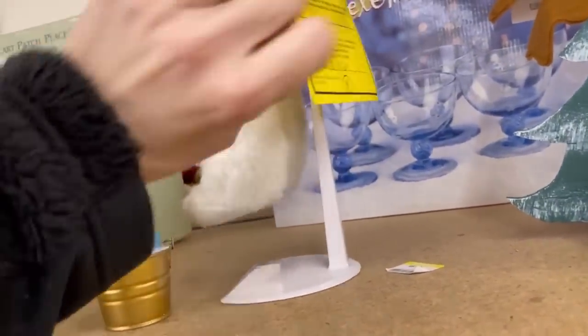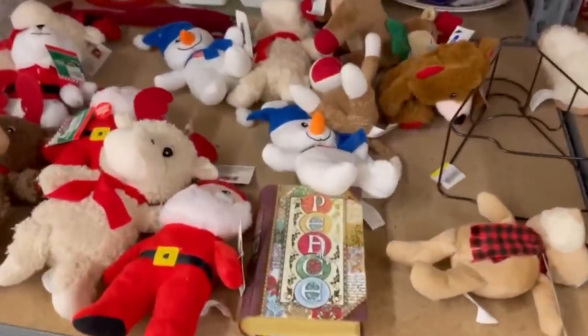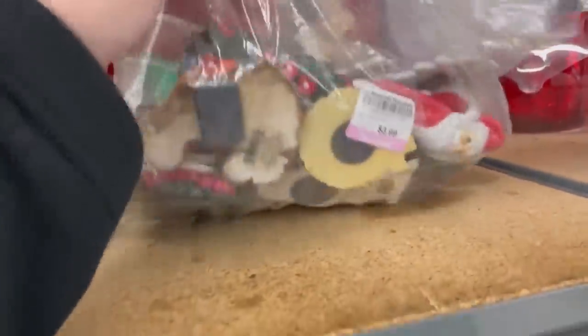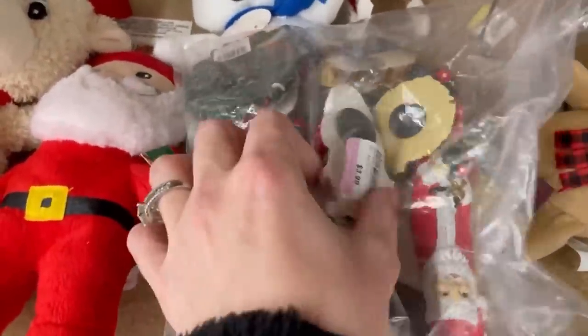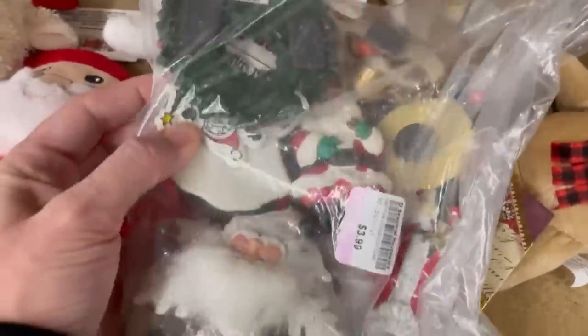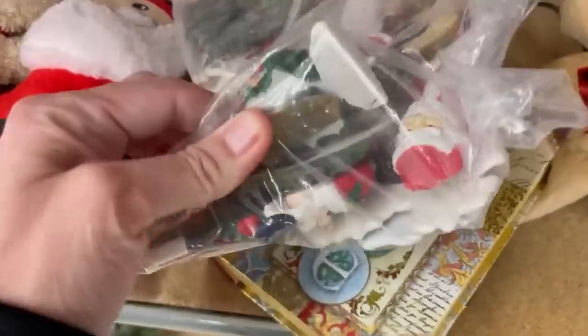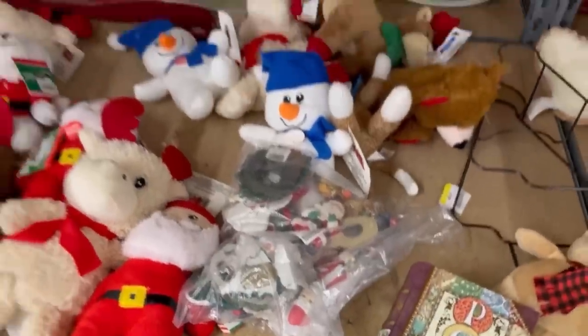If you guys see anything that I missed, let me know in the comments — that helps me learn and it also helps the viewers learn. Lots of little Christmas plush there, but most of those were just cheap. I'm thinking maybe I should have picked up these magnets — sometimes vintage magnets can do pretty well. I left them behind again; a lot of stuff I left behind just because I have so much inventory.